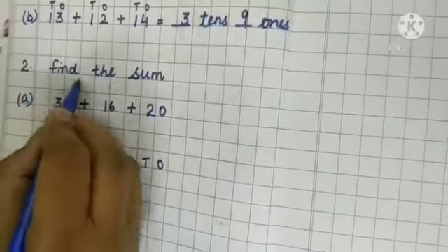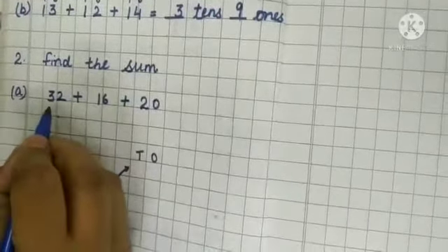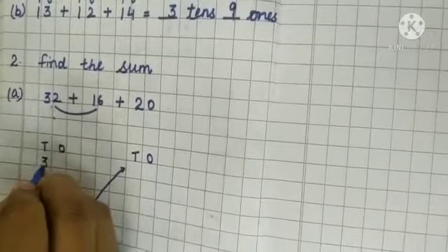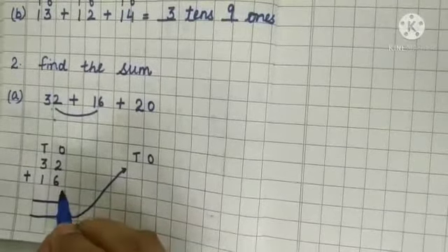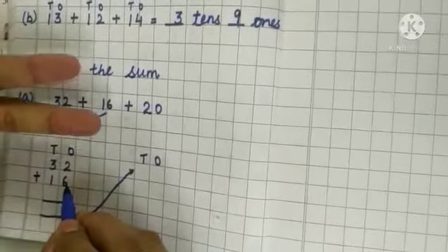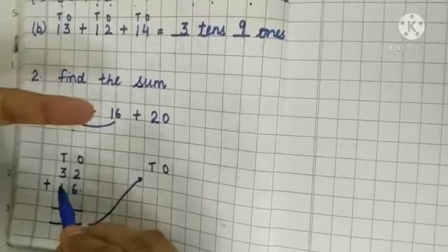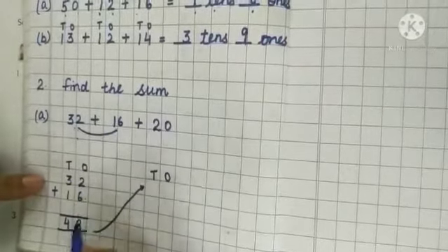Now the next sum: find the sum. Sum is the answer we get after addition. We have to add 3 numbers: 32, 16, and 20. First arrange 32 and 16, put the sign of plus. Keep the bigger number in your mind: 6 in your mind and 2 on the fingers. Start from 6: 7, 8. Write down 8 under the ones column. Now 3 in my mind and 1 on my finger: 3 and 1 is 4. After adding these 2 numbers we get answer 48.